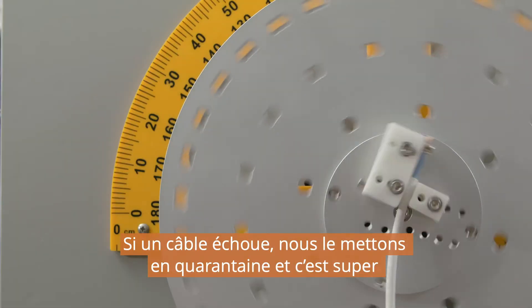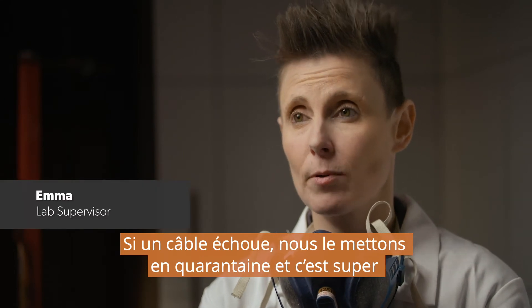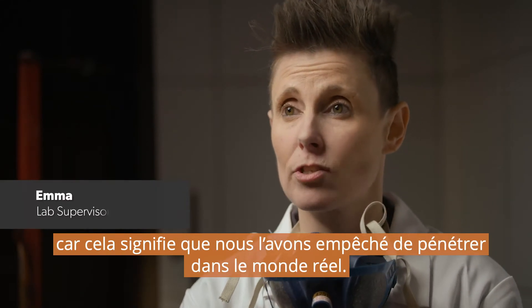If a cable does fail, we quarantine the cable — and that's great, because that means we've stopped it from going out into the real world.